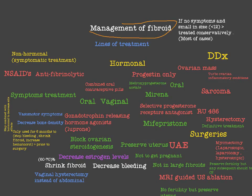Management of fibroids — this is the last video on fibroids. Most cases of fibroids are treated conservatively, especially if there are no symptoms and small fibroids below 12 centimeters. These cases are treated conservatively by follow-up with recurrent pelvic examination and ultrasound to see if there is increasing size and growth of fibroids.